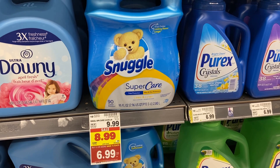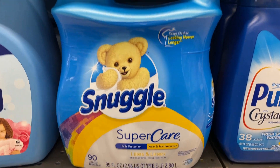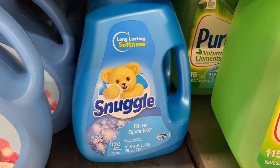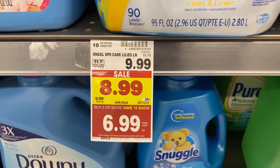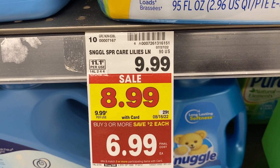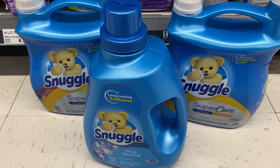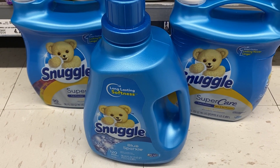First things first, I want to share a really great deal on Snuggle fabric softener. This is the 95 ounce, it's 90 loads — the super care. It's on sale for $8.99 this week, but when you buy three or more, you're going to get them for $6.99. Also included is the 96 ounce. There are other products included in the buy-three-or-more, save $2 each. Here I have two of the 95 ounce and then one of the 96 ounce.